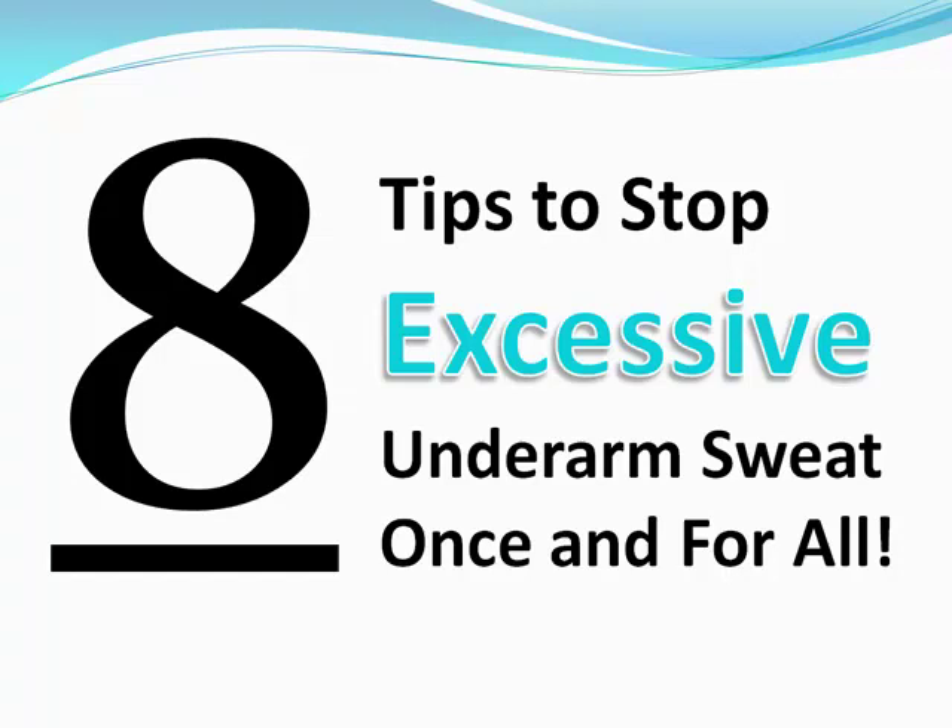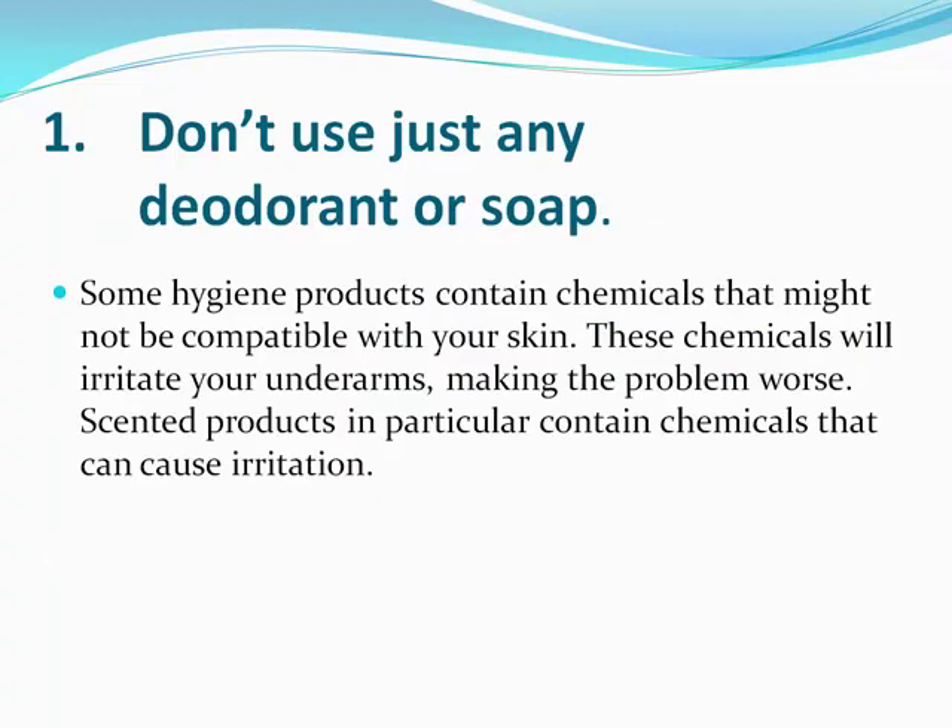The first tip is going to kind of throw you for a loop, but it does work for some people. You shouldn't just use any deodorant or soap. Some hygiene products contain chemicals that might not be compatible with your skin, and these chemicals will irritate your underarms and may make the problem worse. Scented products in particular can cause irritation. When choosing a deodorant, choose one that's high in aluminum chloride — that's the active ingredient that blocks your pores from sweating. Start with a minimum of 10 to 15 percent aluminum chloride. I recommend Dry Sol or Certain Dri — those work very well.